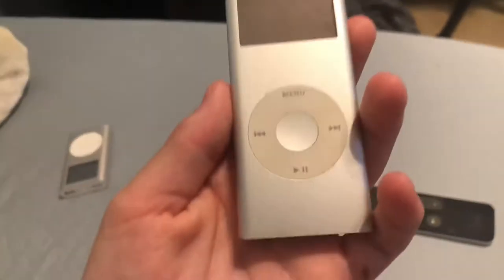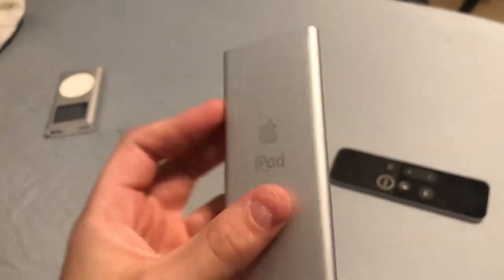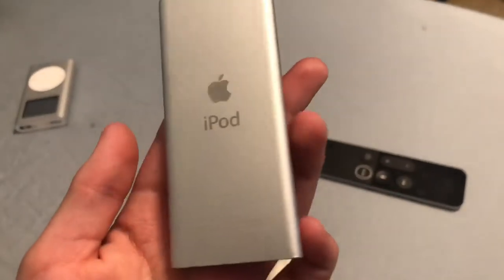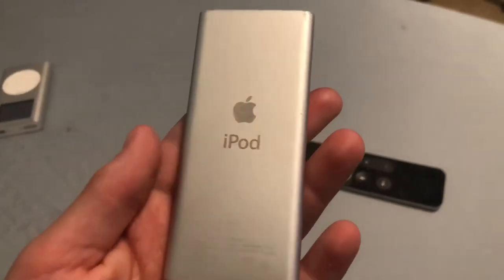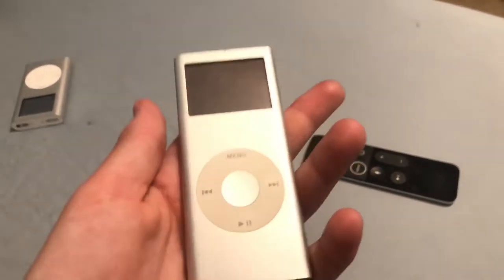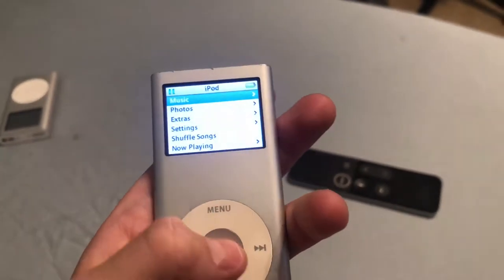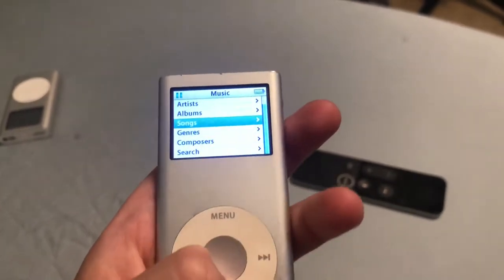Guys, so I went up to Baltimore today, once again, and I went to some Targets. I found two cameras, but they're downstairs — they're not really good cameras. But I also found this iPod Nano 2nd generation, which works perfectly fine.